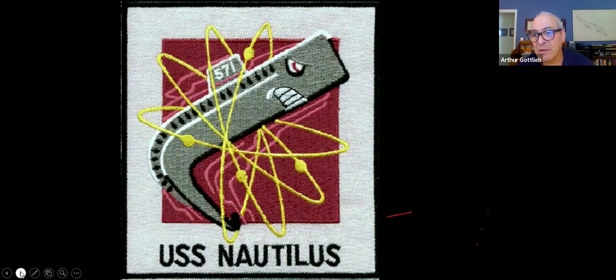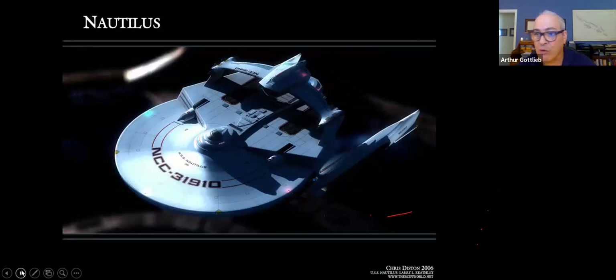Here's the Nautilus patch. The lore of the Nautilus traveled right into Star Trek — one of the Star Trek craft was called the USS Nautilus. Captain Kirk's ship, the Enterprise, was named after the famous American aircraft carrier and the first nuclear aircraft carrier, the USS Enterprise. These names carry a lot of tradition.